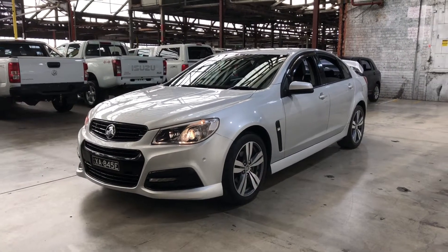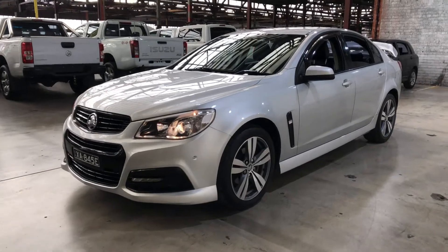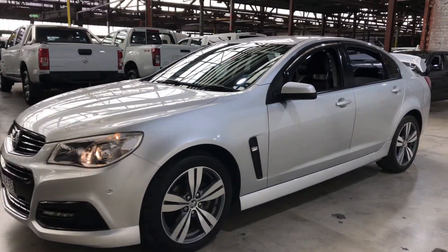Hi guys, welcome to Zupacars Warehouse and thanks for your inquiry. Here we have our 2014 Holden Commodore SV6.